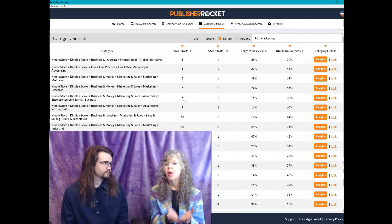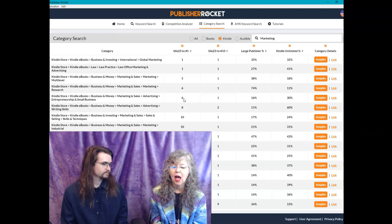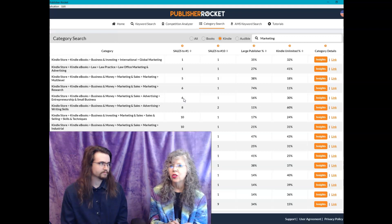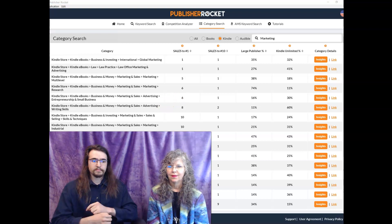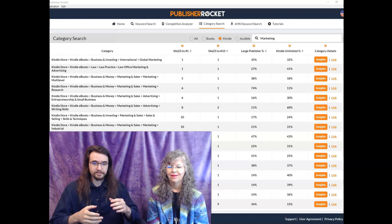So if we had actually written this book, this would definitely be one of the three categories we would tell Amazon when we upload the book. And by the way, how to upload to Amazon — every single step, what you have to decide, what you have to know going in, all three pages of every single question it asks — I walk you through all of that in part of the bundle you get when you buy Publisher Rocket through us. You'd go through the same process of elimination to find the other two categories for your launch.